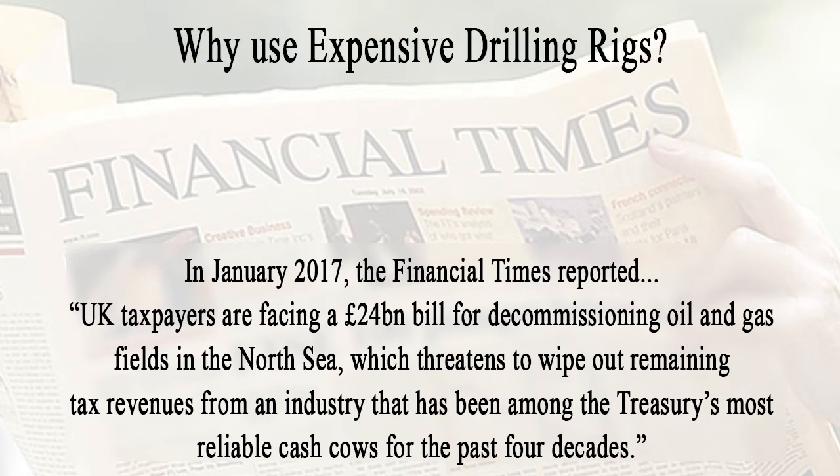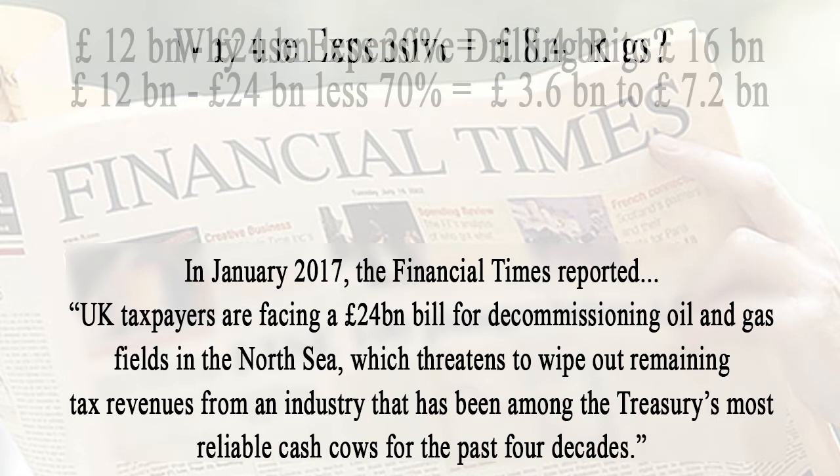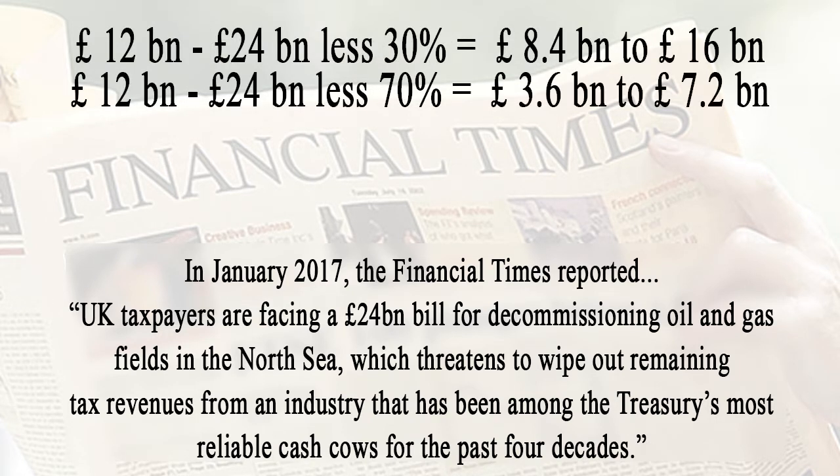The question that must be asked is why drilling rigs are being used for well abandonment in the North Sea. The wells being abandoned are dead. Their diameters are no larger than the span of your hand. And proven rigless abandonment means exist. Why are drilling rigs being used for P&A in the North Sea when there are other means that are 30 to 70% lower cost? It is a question worth asking when tax revenues are being lost.